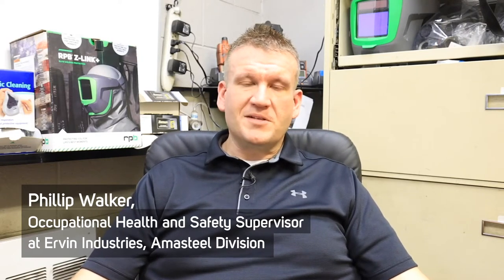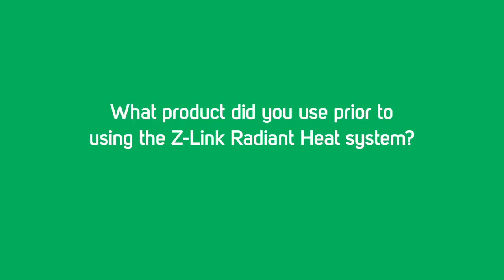My name is Philip Walker. I'm the Occupational Health and Safety Supervisor at Urban Industries Amistil Division. I've been here about three years, but been in the steel industry for about a decade. Historically, the steel industry has been very progressive as an industry for respiratory protection. We try to use engineering controls, but when those aren't feasible, we turn to PPE. Over the last couple of decades, respiratory protection has been the focal point in steel. We've tried everything from dust masks to full-face cartridge respirators to other PAPR-style units, but none of them could incorporate everything into one.